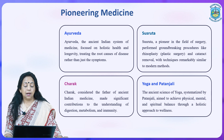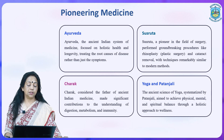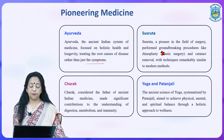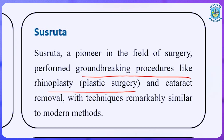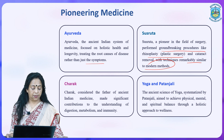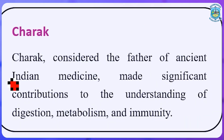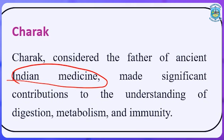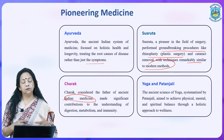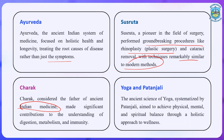In pioneering medicine, Ayurveda — the ancient Indian system of medicine — focused on holistic health and longevity, treating the root cause of disease rather than just the symptoms. Sushrut was a pioneer in the field of surgery who performed groundbreaking procedures like rhinoplasty, a kind of plastic surgery done in ancient times. Cataract removal with techniques remarkably similar to modern methods was also practiced. Charak, known as the father of ancient Indian medicine, made significant contributions to the understanding of digestion, metabolism, and immunity. Yoga, the ancient science systematized by Patanjali, aimed to achieve physical, mental, and spiritual balance through a holistic approach to wellness.